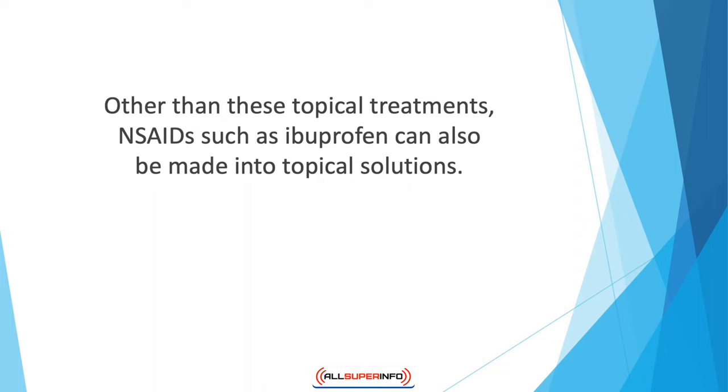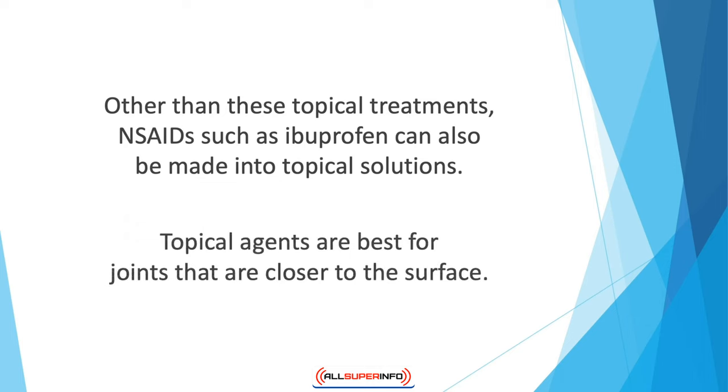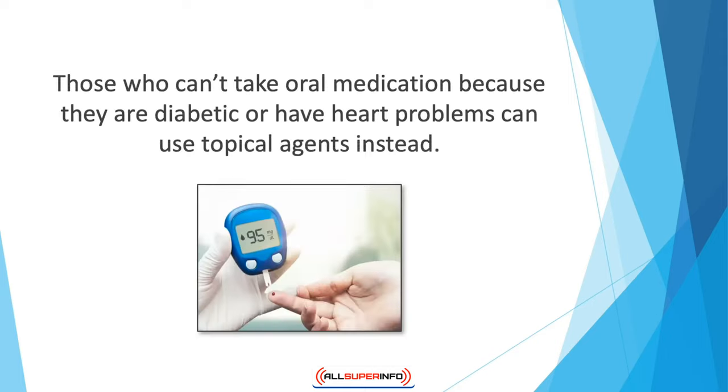Other than these topical treatments, NSAIDs such as ibuprofen can also be made into topical solutions. You can find such treatments at a compounding pharmacy for a bigger price than normal NSAIDs. Topical agents are best for joints that are closer to the surface, so they'll help relieve pain that comes with hand, elbow, and ankle arthritis. Those who can't take oral medication because they are diabetic or have heart problems can use topical agents instead.